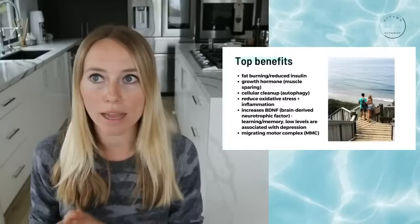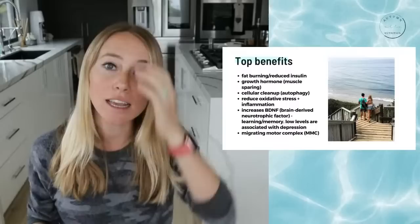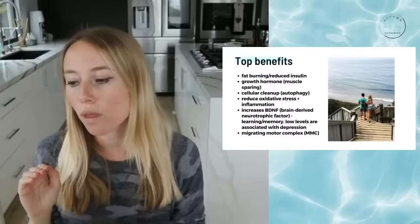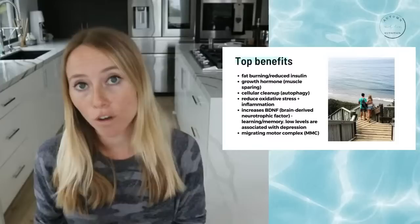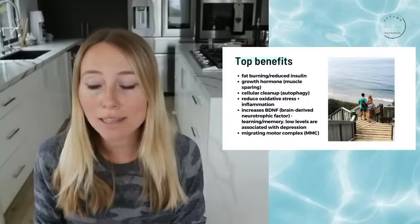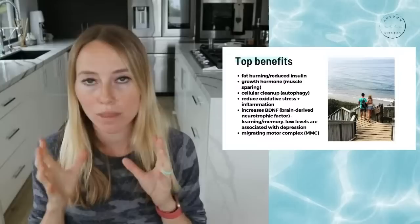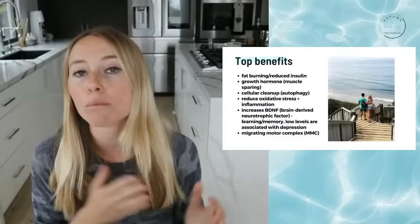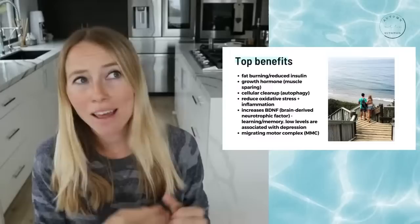If gut health is one of your main goals, you really want to focus on the migrating motor complex to naturally push out left-behind food and bacteria that can cause fermentation and bloating. A clean fast is more ideal for the MMC, and having less stress and less caffeine is also important. But the fasting component is the most critical factor — it doesn't even turn on unless we're fasted.